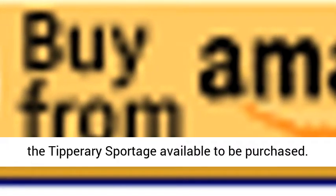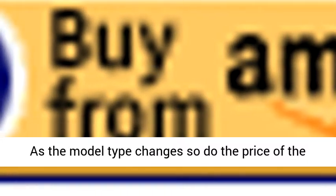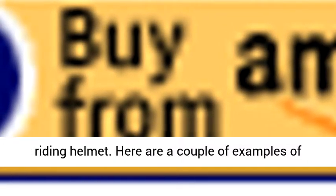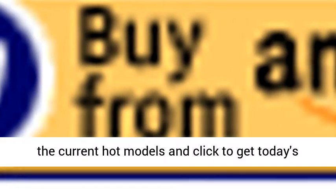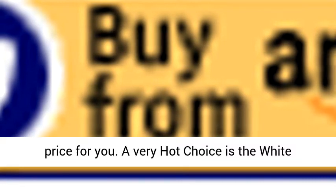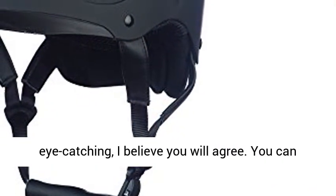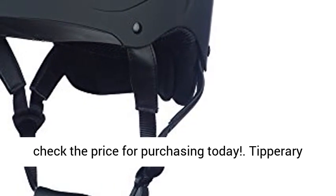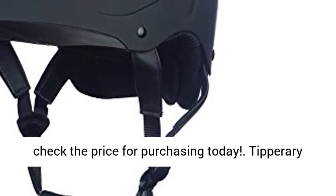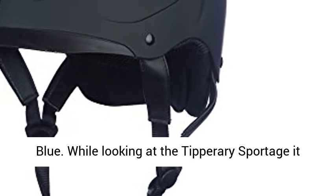Pricing ranges you should check out. In shopping, you will find that there are different colors of the Tipperary Sportage available to be purchased. As the model type changes, so does the price of the riding helmet. A very hot choice is the white Tipperary Sportage model — it is sleek and eye-catching. You can check the price for purchasing today.